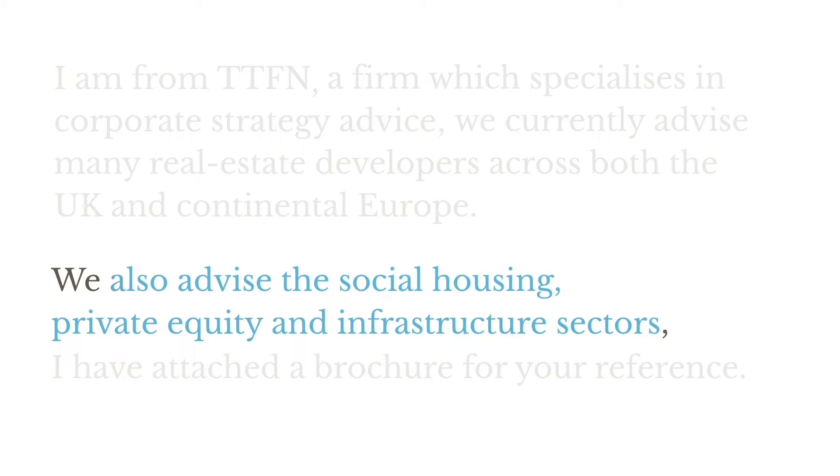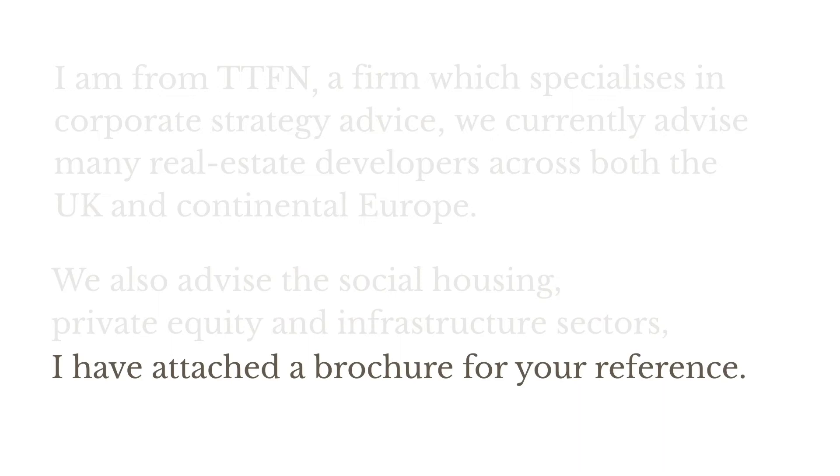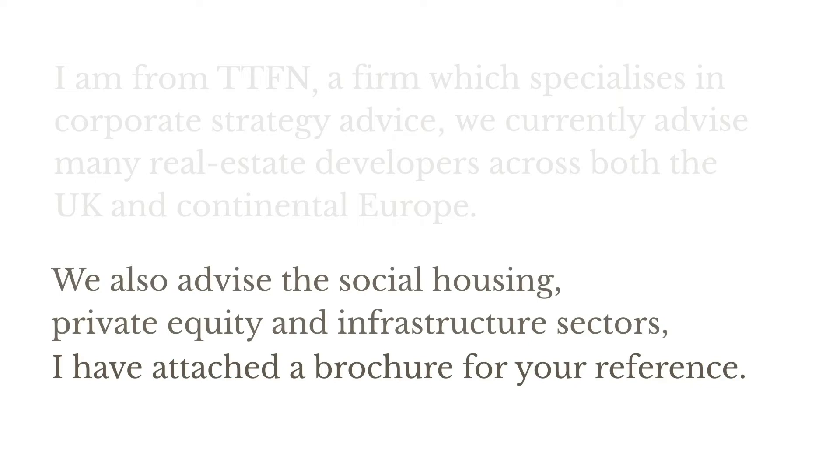Let's look at the text after that comma in the middle. Again, it fulfils all the criteria for a sentence. 'I've attached a brochure for your reference' is a set of words complete in itself — it doesn't need anything else to make sense. It has a subject, the 'I' that's doing the action, and a predicate — 'have attached a brochure for your reference.' So what we have here is two complete sentences, and in correct grammar you can't connect two separate sentences with a comma. A full stop would be the correct choice here.